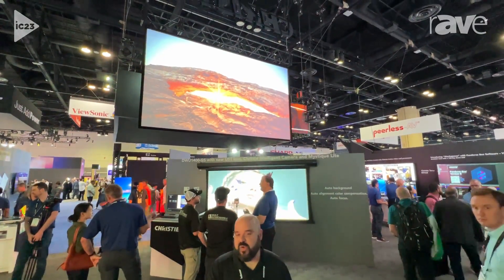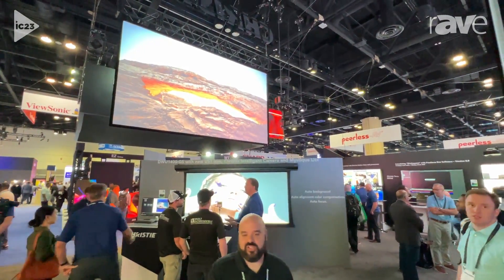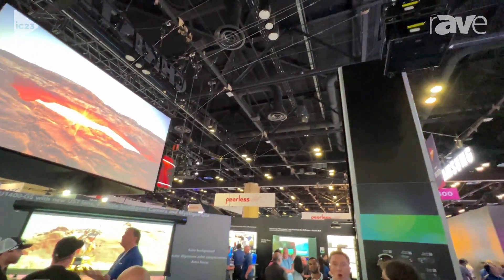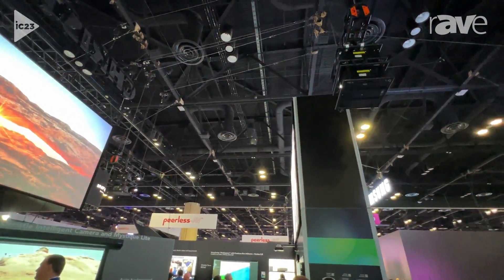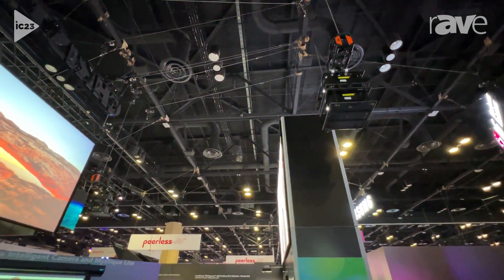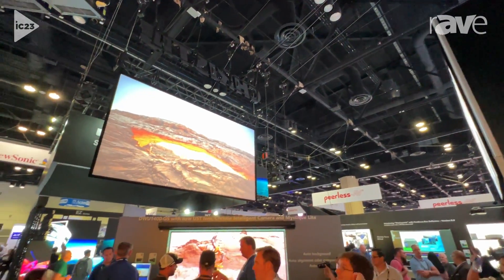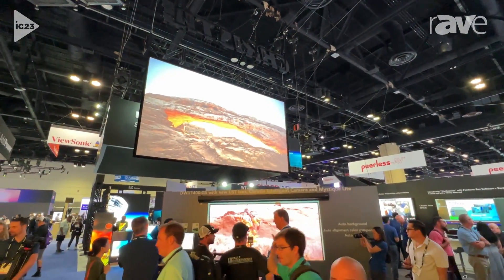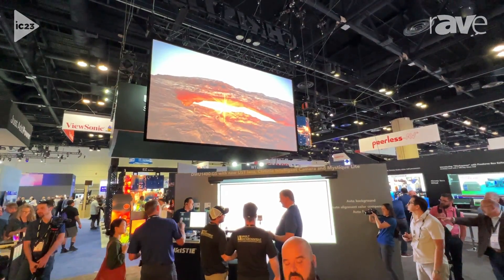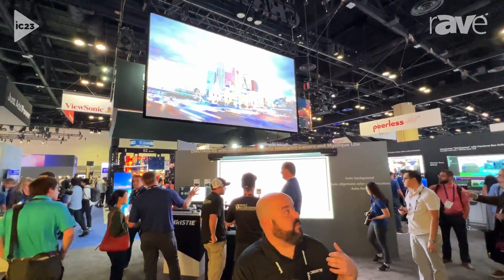It's the 4K22HS — a brand new UHD resolution projector being added for the first time to the HS product family at this brightness level. It's 22,500 lumens, the brightest single-chip DLP projector on the market. We have two of them stacked together here to give you a really nice punchy image, as you can see behind me on the screen. We've used our built-in Mystique and Twist capabilities to stack those and very easily create this nice image that you see.